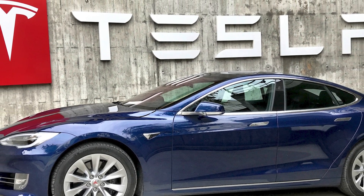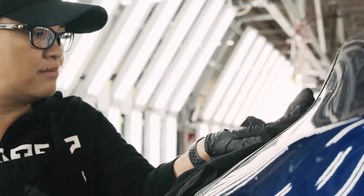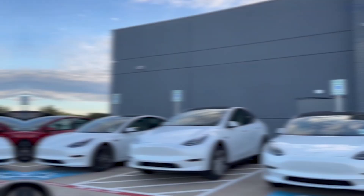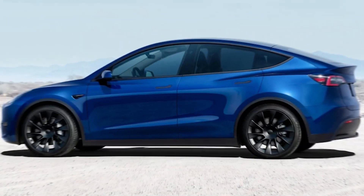Tesla has been making waves in the electric vehicle industry for years now, and their latest offering, the Model Y, is no exception. The Model Y has been designed to be an affordable SUV that delivers on performance, style, and sustainability. One of the most striking features of the Model Y is its new look.